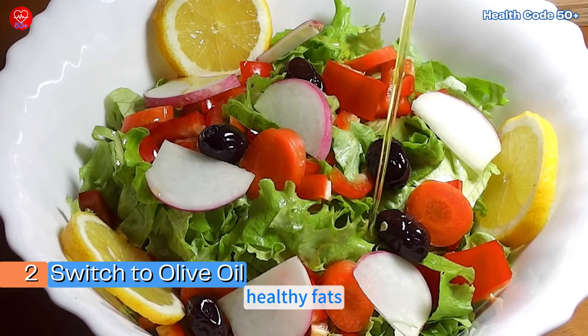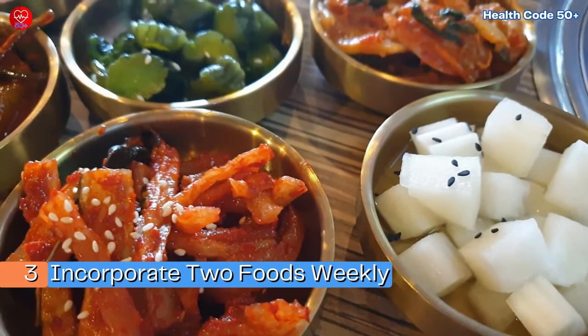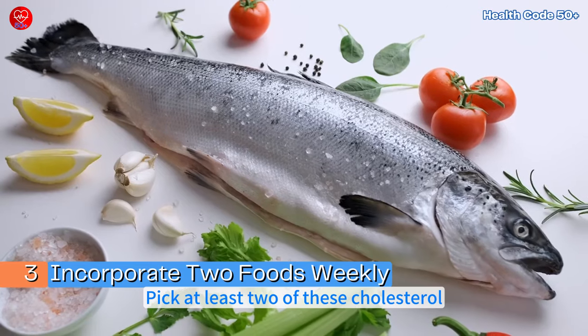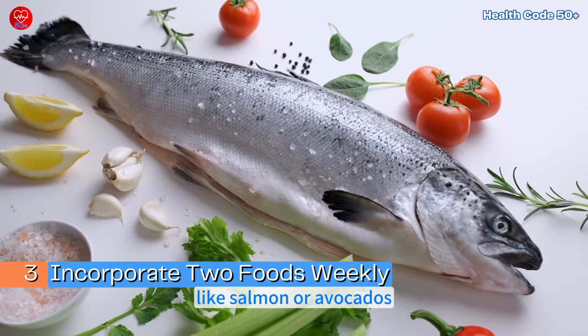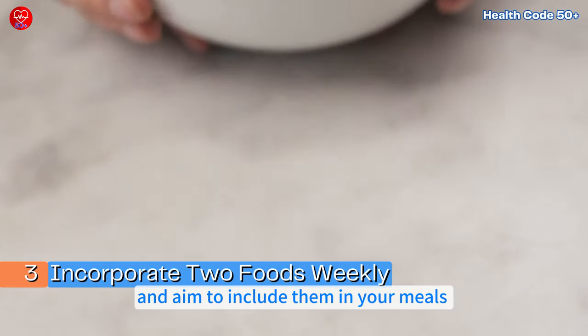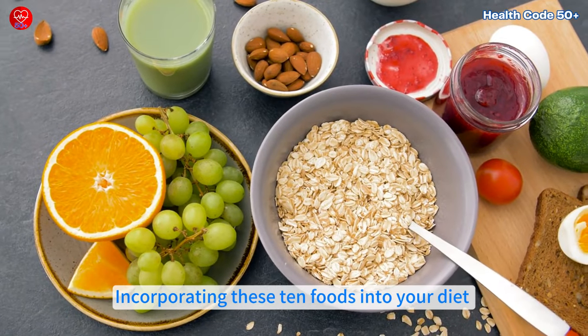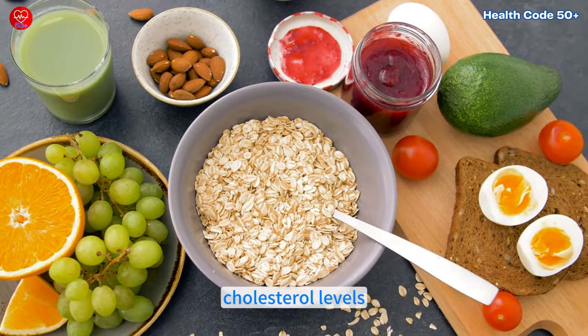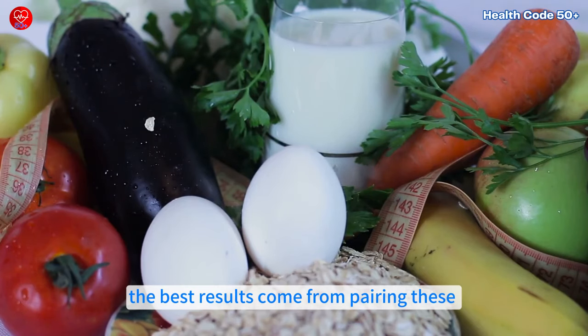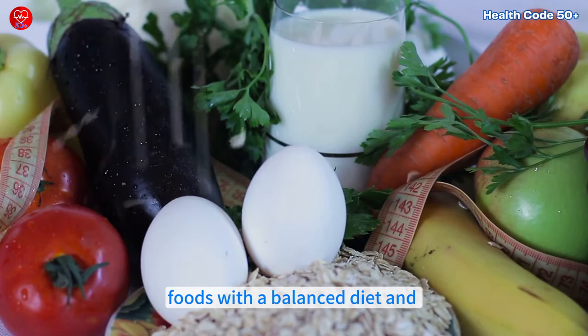Three: incorporate two foods weekly — pick at least two of these cholesterol-lowering foods, like salmon or avocados, and aim to include them in your meals each week. Incorporating these 10 foods into your diet is a natural way to support healthier cholesterol levels. Remember, the best results come from pairing these foods with a balanced diet and an active lifestyle.